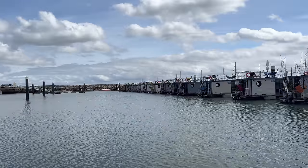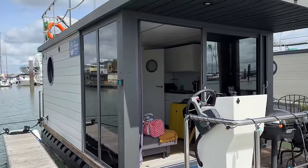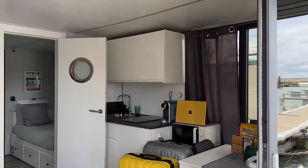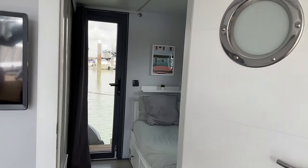I figured that we couldn't come to Portugal and not stay by the water at some point, so this is our accommodation for the night. Oliver? Are you in there? So what do you think, Ollie? It's pretty cool but you'll have to come and find me because I'm a bit stressed up here.